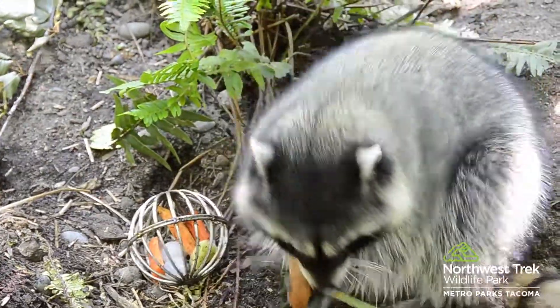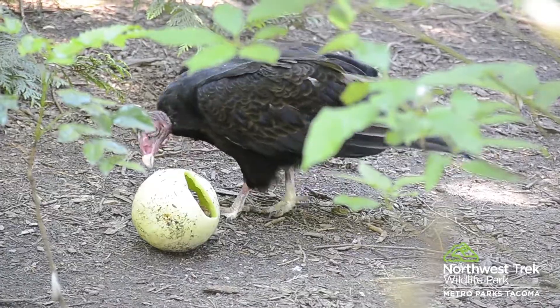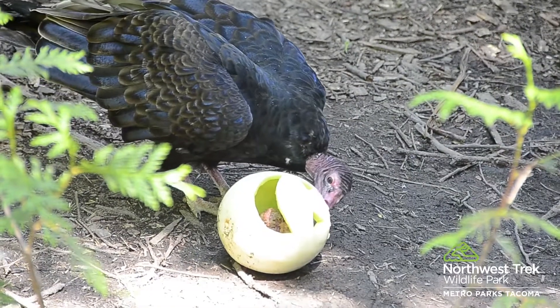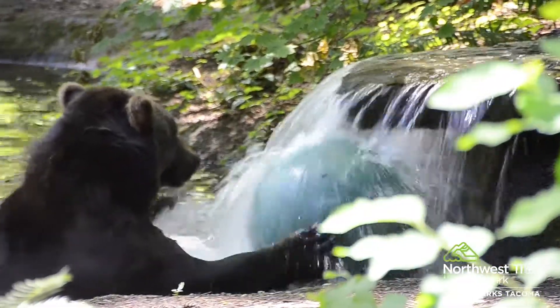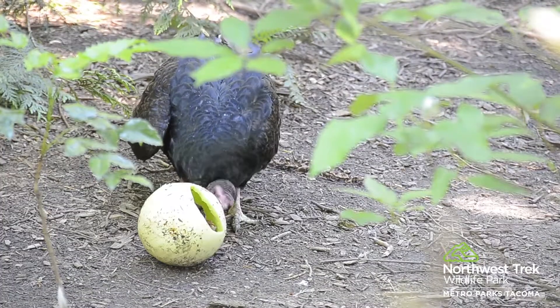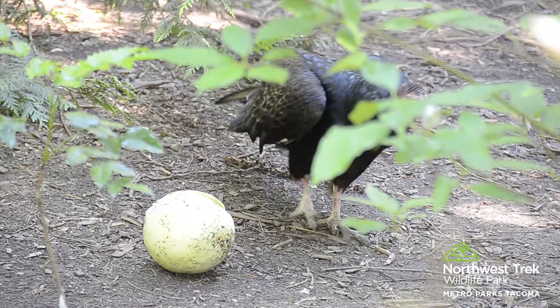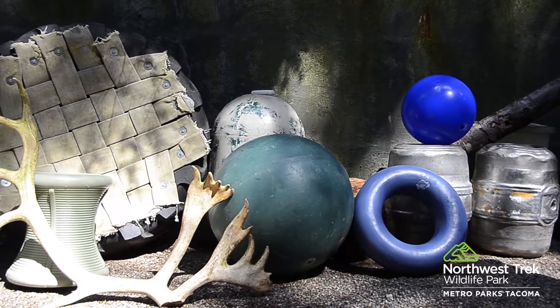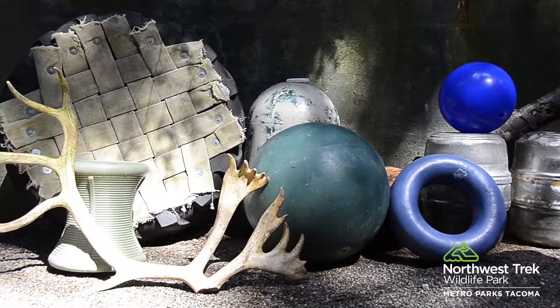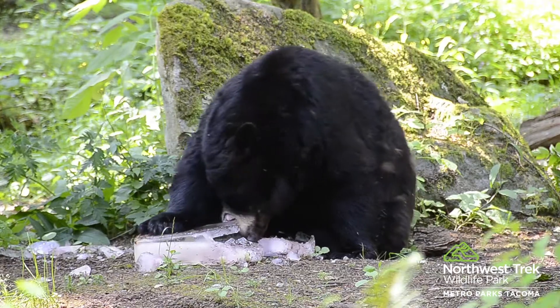Our animals even investigate antlers dropped by our elk herd. Keepers also strive to provide novelty in animals' routines by providing unfamiliar objects or toys. These items offer animals the opportunity to chase balls or toss tires around. You may see our otters playing with coconuts floating in their pool. These objects can be rotated into an animal's enclosure and rotated out for another animal, which extends the play time and sensory enrichment.